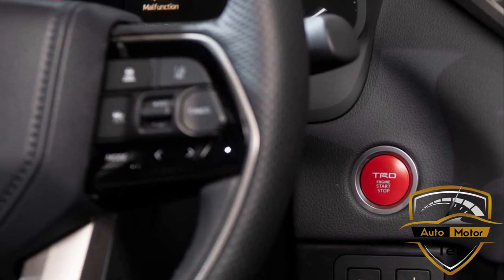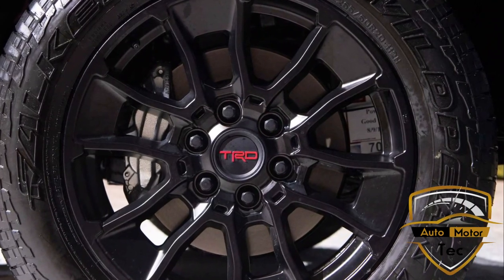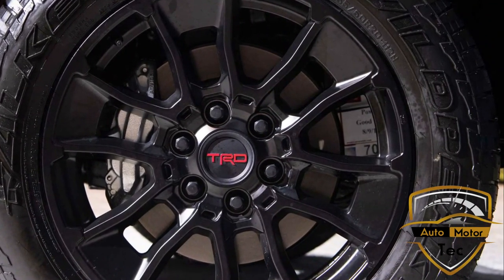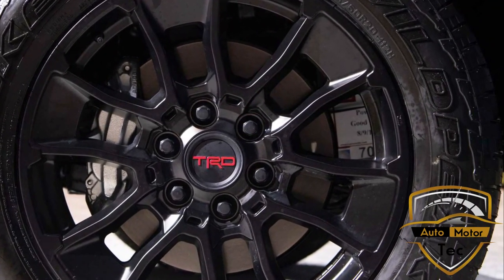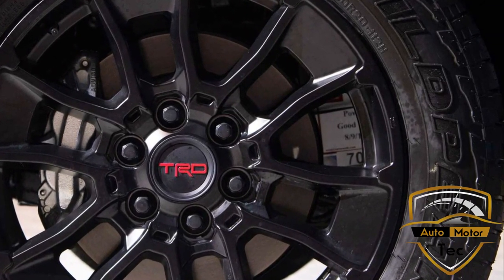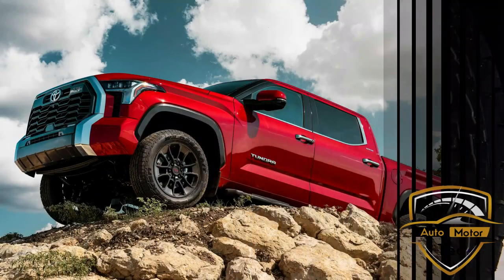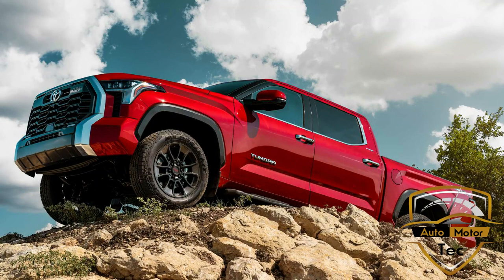Backseat passengers aren't so fortunate, with seemingly less rear headroom than before thanks to an optional panoramic sunroof, though legroom seems excellent all around. Thanks to a Tundra-first fully-boxed frame and coil-sprung multi-link rear suspension, the base engine offers a peak payload rating of 1,940 pounds and a maximum towing capacity of 12,000 pounds, compared to the 2021 Tundra's 1,730 pounds of payload and 10,200 pounds of towing.